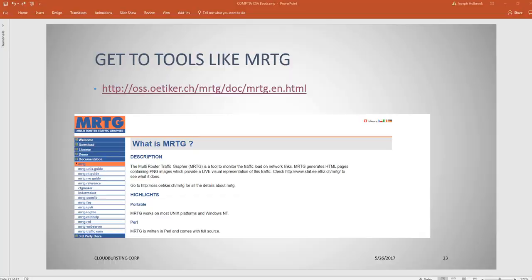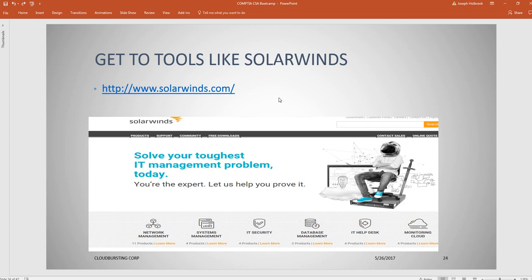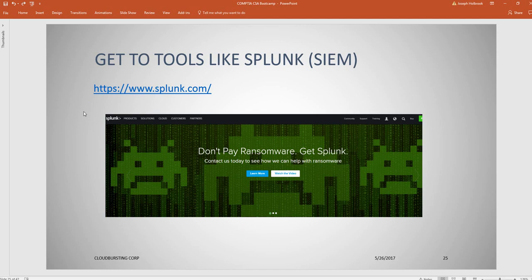SolarWinds is a popular tool you'll see especially around network management, IT security, and monitoring. Also take a look at Splunk — a big data tool that is very popular for SIEM purposes, collecting and analyzing logs and detecting threats. Nagios has been around a while and has a great network analyzer as well.